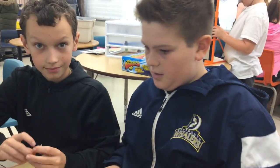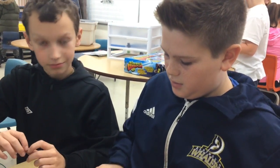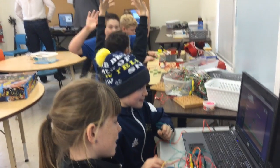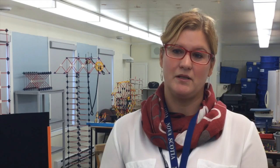Everything that we're doing here definitely connects to curriculum. There are so many different ways for kids to represent themselves and their ideas. You see kids that maybe wouldn't feel as successful showing you their ability to complete a task, to be successful, to be smart, and to achieve.